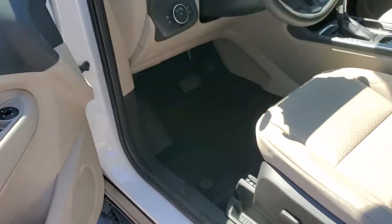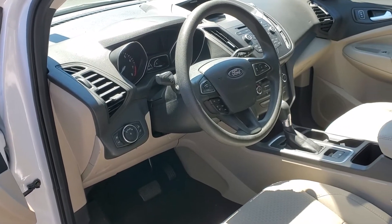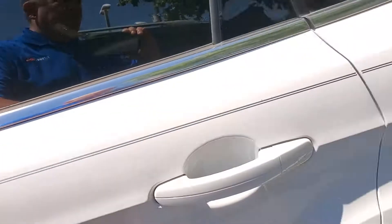It has automatic power seat, power windows, power locks. It does have a backup camera. Bluetooth for your phone.